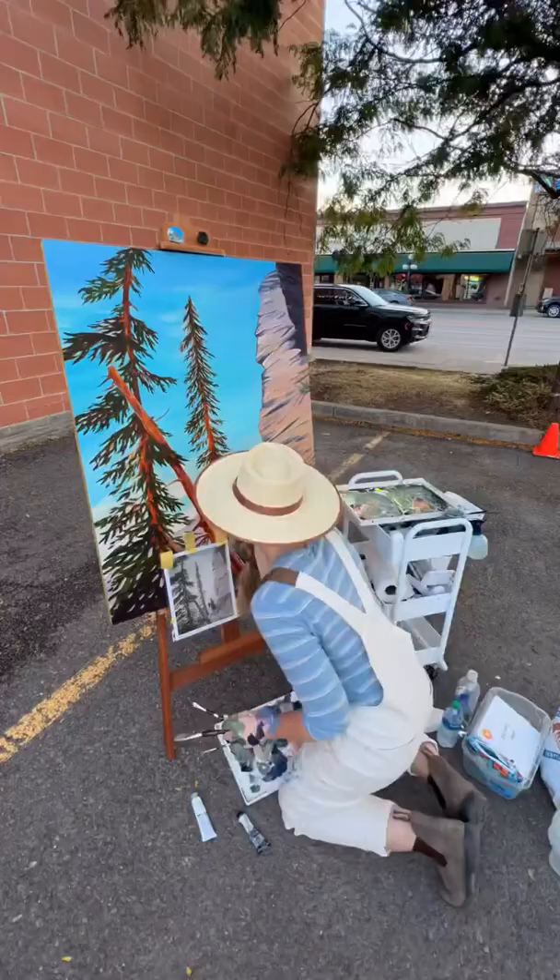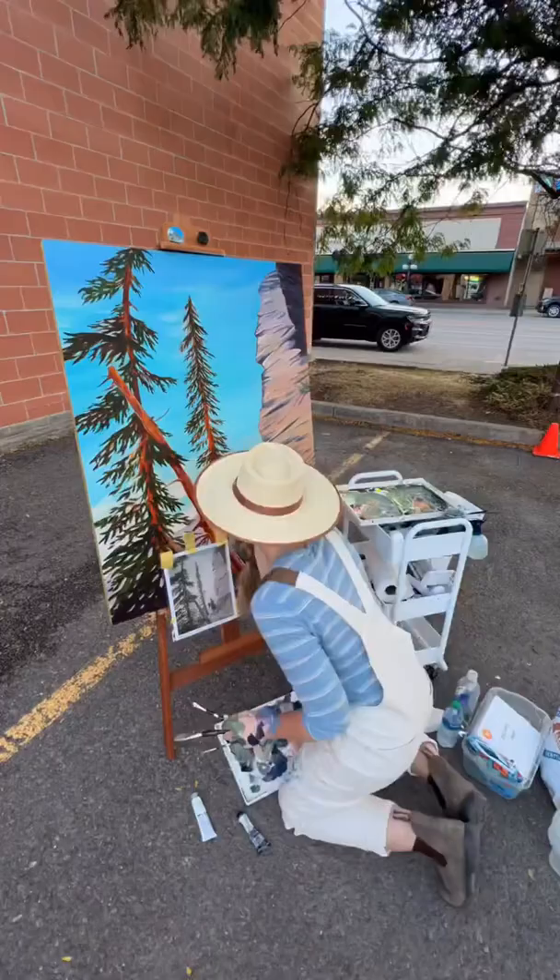Overall, I'm super happy with how the painting turned out, and so stoked that I could be a part of this event. If you'd like to own this painting, it will be up for auction through September 9th. Thanks for watching!